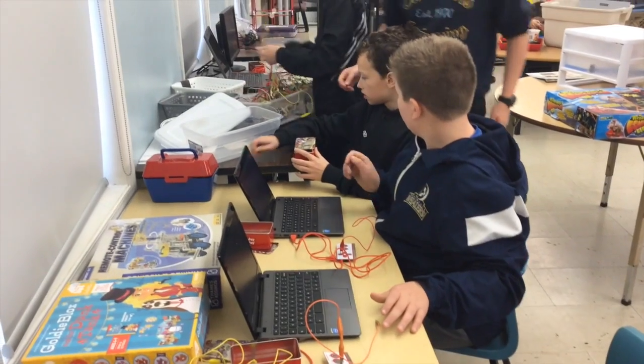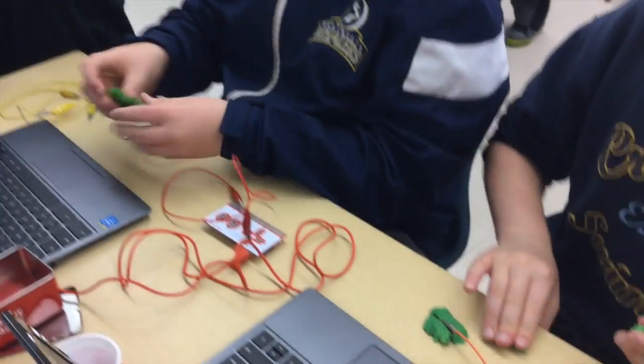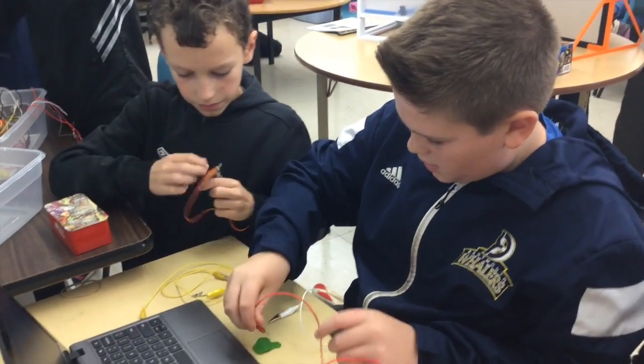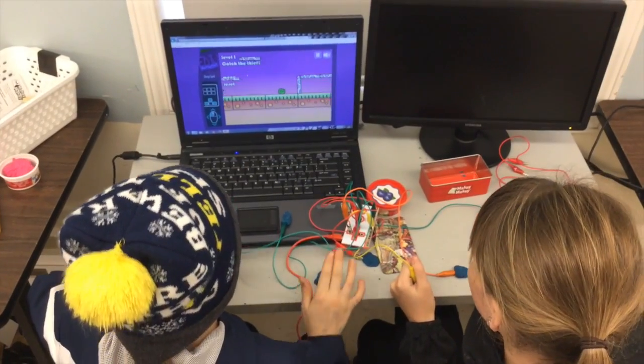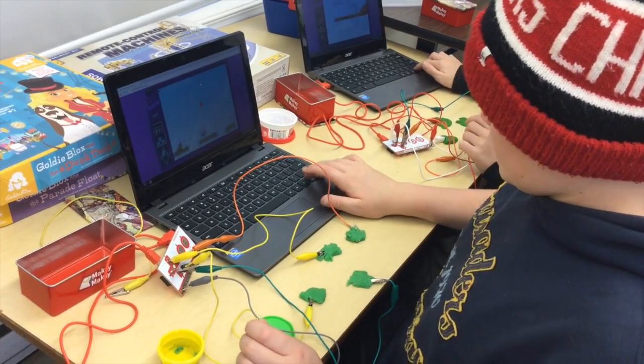Then we bought Makey Makeys, which are another programming type device that allows children to be creative and inventive. They were created by some students at MIT, and essentially kids can make a controller — they can hook up anything that they could do with their keyboard with this device.